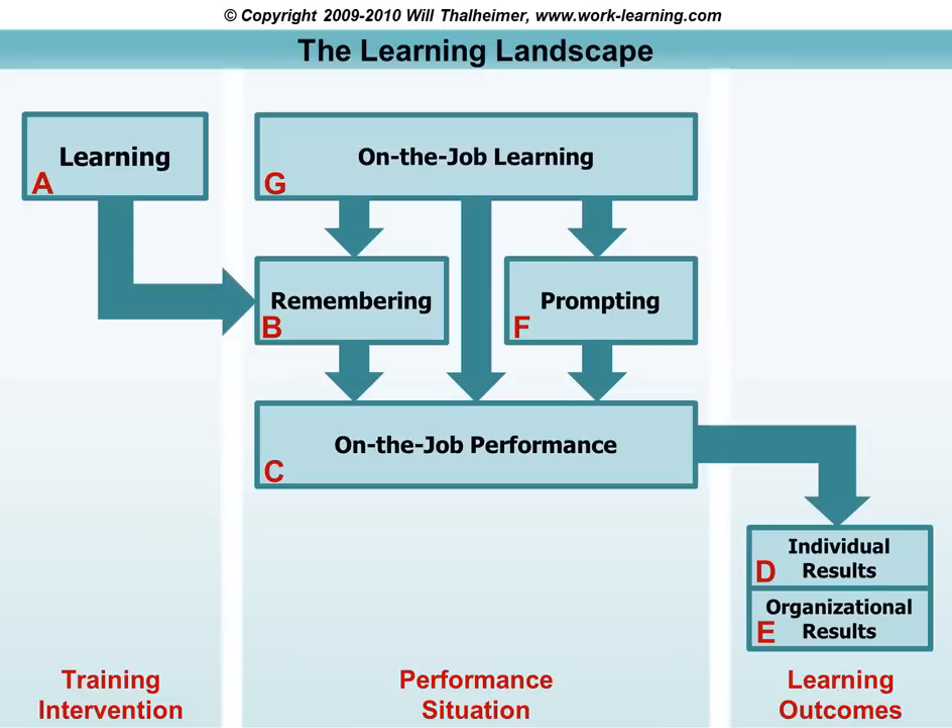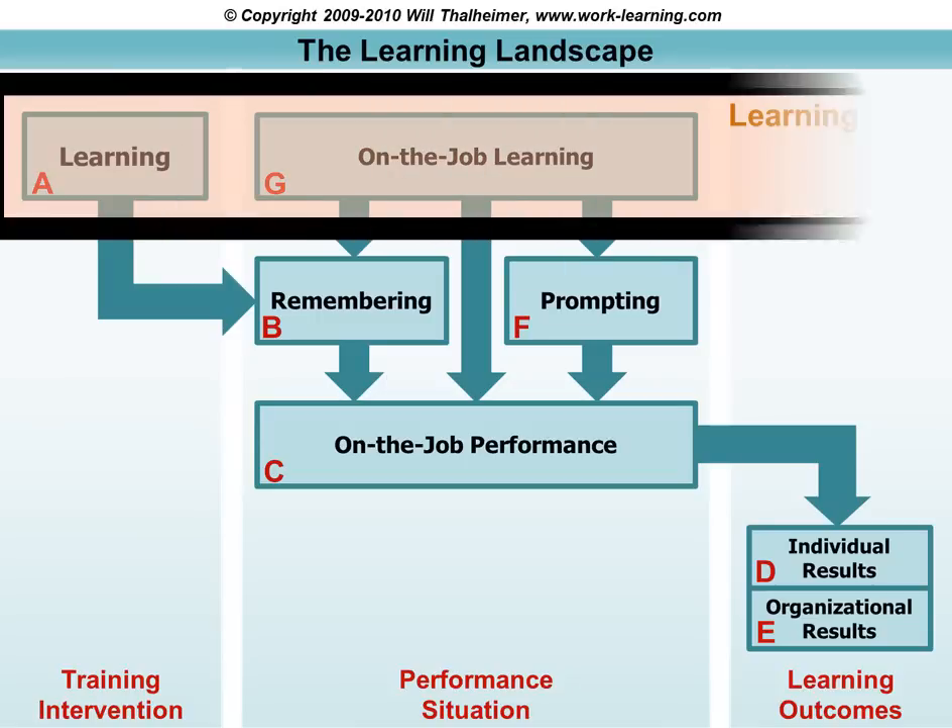So here we have the full learning landscape model. Now I'm going to break it into separate zones to show you how this is informed by the learning research. The first zone is the learning zone, and the key thing here is to remember that learning happens in training but also on the job.